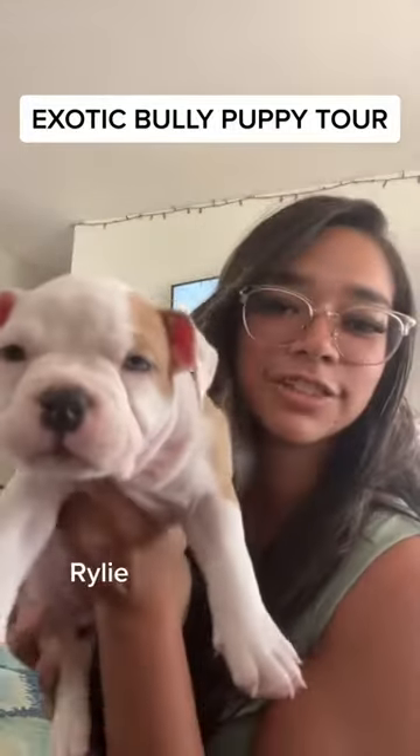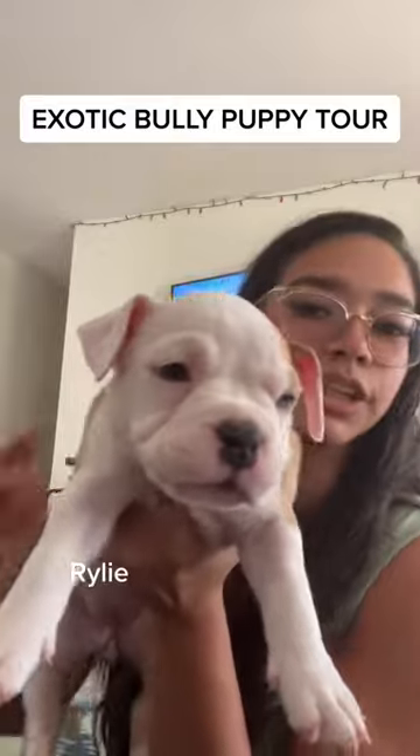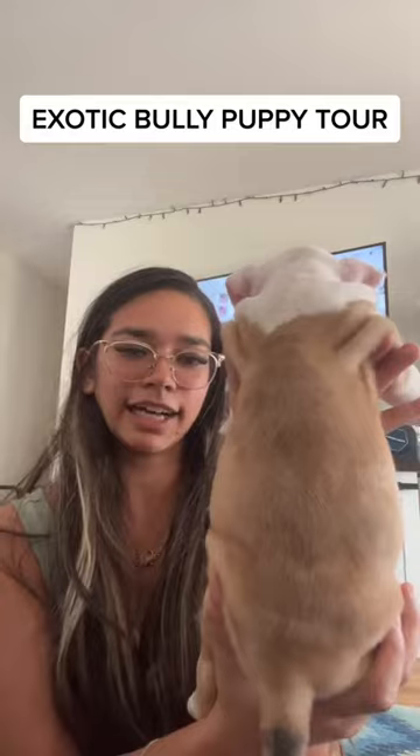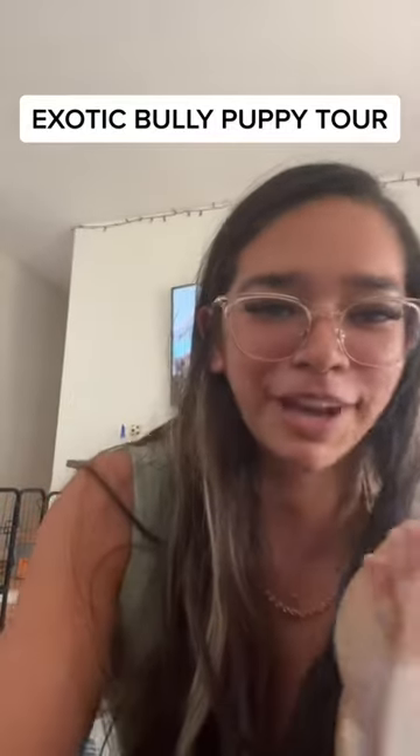This is Riley. She has one green eye, one blue eye. She's sleepy right now. Yeah, this is her color — she kind of looked like a leopard when she first came out.